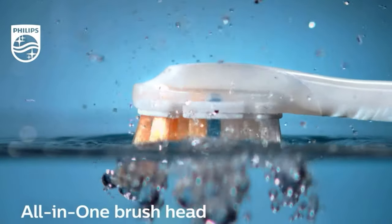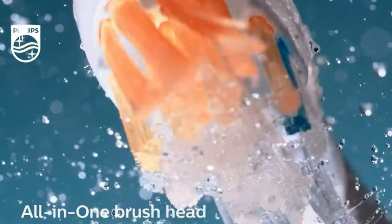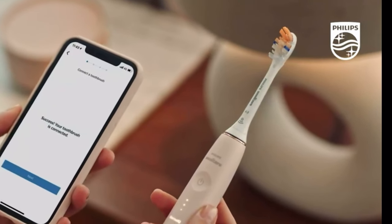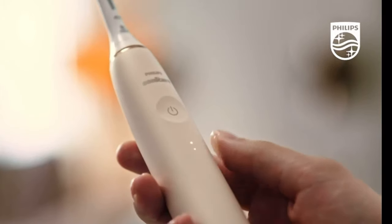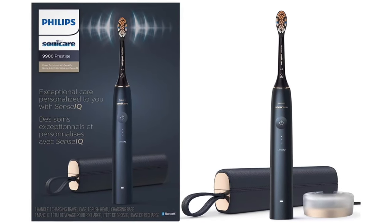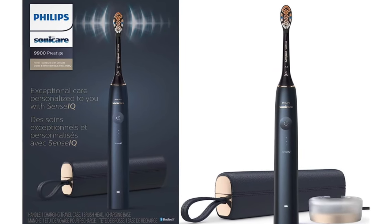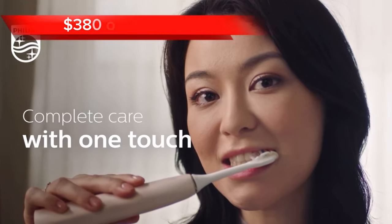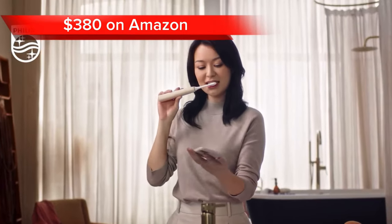It also seamlessly connects with the Philips Sonicare app, providing real-time feedback and personalized brushing coaching. The app tracks your brushing progress, identifies areas that need more attention, and offers tips for improving your brushing technique. It comes in a sleek ergonomic design that blends seamlessly with any decor, and its compact charging glass keeps your toothbrush neatly organized and ready for use. It goes for a price of $380 on Amazon.